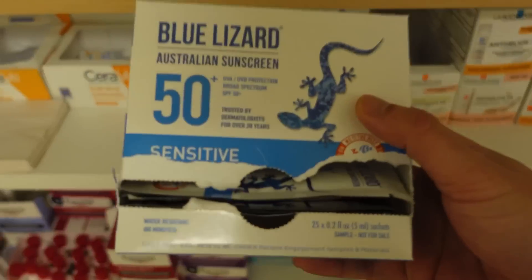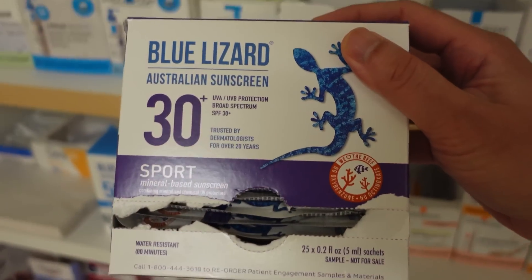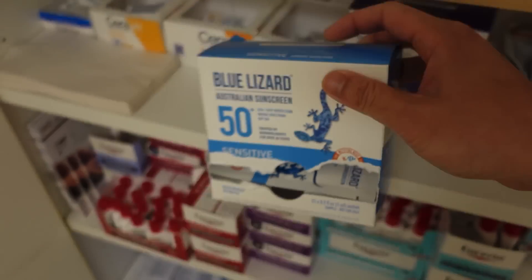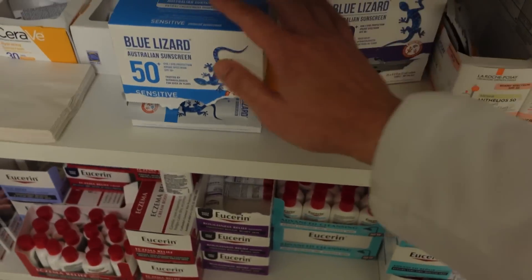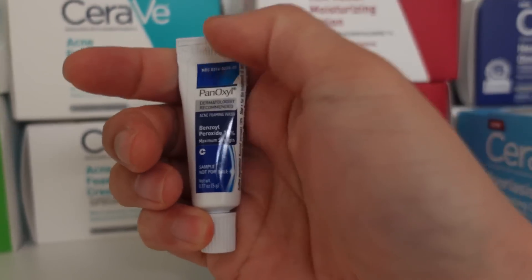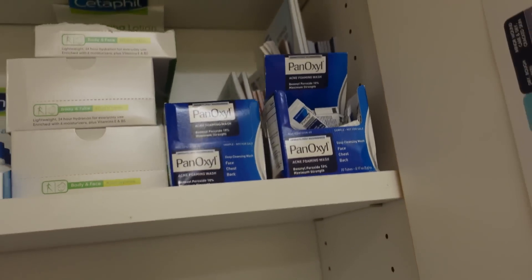In terms of sunscreen — also great for the body and for kids — Blue Lizard. If you get the full size, the bottle cap changes color in the sunlight, reminding you that you need sunscreen. Very good mineral sunscreens, water resistant 80 minutes for the sensitive formula. I featured this on the Today Show. The sport is SPF 30 and water resistant 80 minutes — great sunscreens for kids or for yourself, especially when covering your body for the beach or pool. Another great benzoyl peroxide wash: Pinoxil — I'm all for it. This is 10%, stronger than the CeraVe which is 4%.